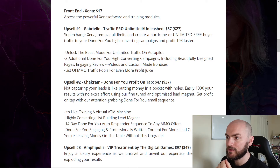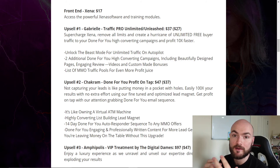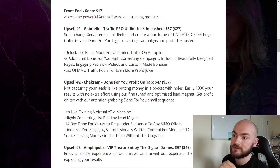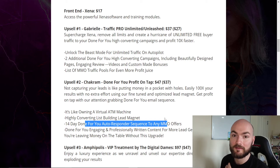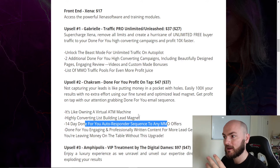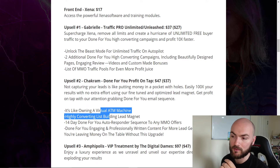Upsell number two is Chakram Done-For-You Profit on Tap at $47, or $37 on the downsell. This is about capturing leads — high-converting list-building lead magnets. This is really important if you're planning to build up your online marketing. You want to start getting emails and building your list — you need lead magnets and an autoresponder sequence. I've spent about a year trying to get my autoresponder sequence perfect, so you'll be saving yourself massive time if you pick this up.